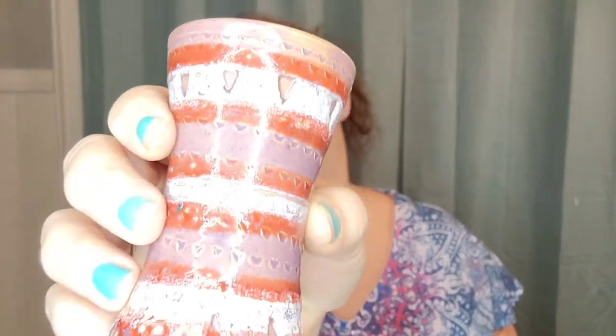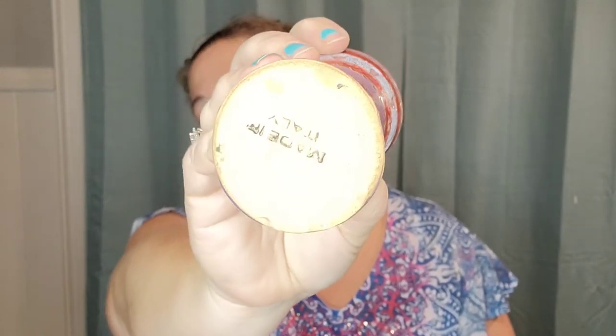Then I have this little Italian pottery vase. It's an hourglass shape, made in Italy. She paid $0.39 for this and it is listed for $15.